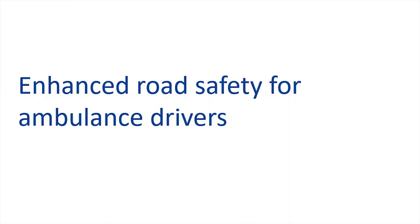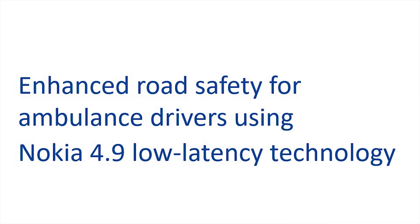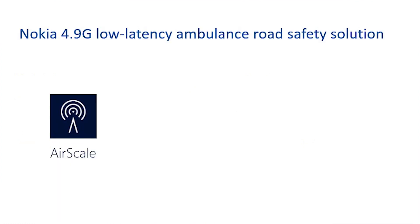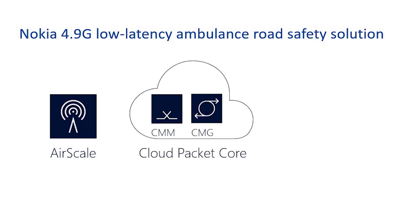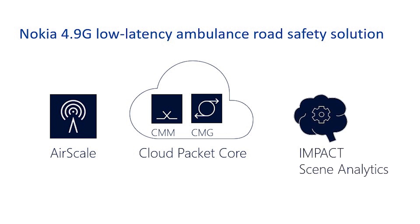What we're showing here is a service that provides enhanced road safety for ambulance drivers as they're making emergency calls and driving through busy city streets and intersections. We're utilizing new capabilities of low latency technology defined in the standards. Our solution includes our AirScale radio product upgraded to support 4.9G low latency capabilities, our cloud packet core solution with a distributed architecture and control user plane separation (CUPS), and our Impact Scene Analytics that provides the video analytics used in this solution.